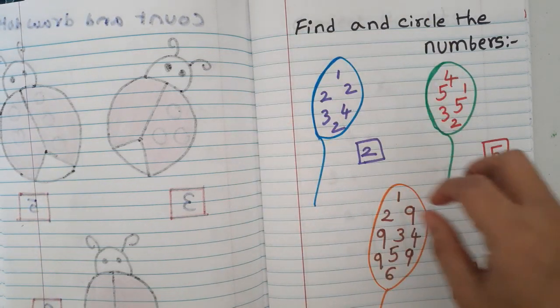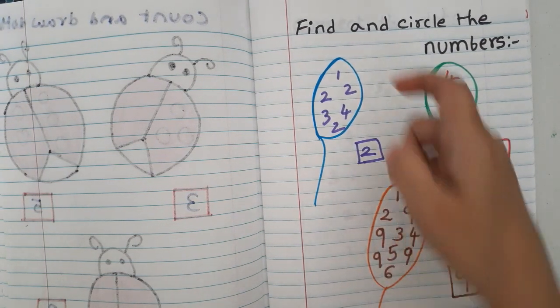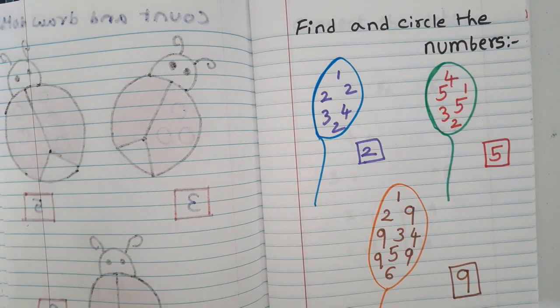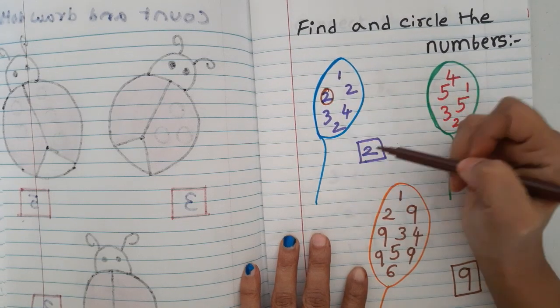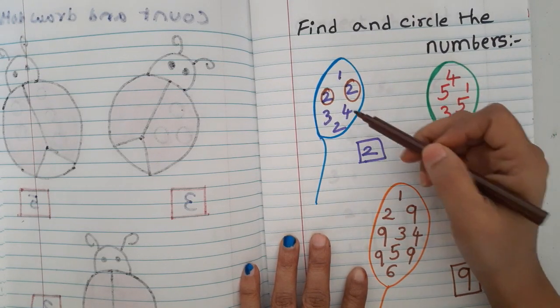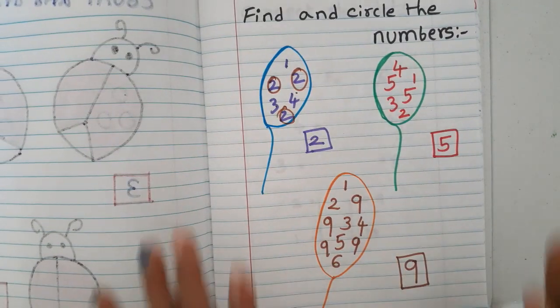The next worksheet is 'find and circle the numbers.' I have drawn a balloon with a number on it and random numbers inside. For example, the balloon shows number two — they find all the twos inside the balloon and circle them, ignoring other numbers like three, four, five.